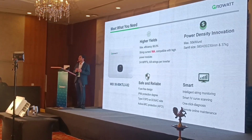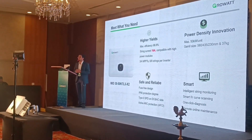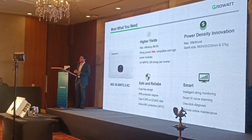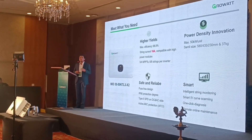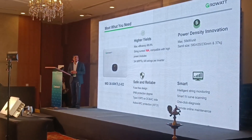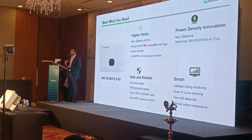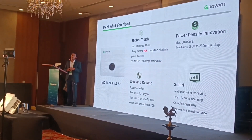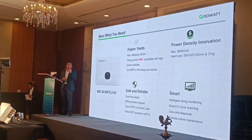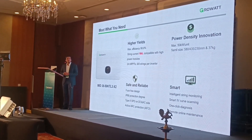Monofacial modules, bifacial modules, and high current modules are all coming with a current of 13 amperes and more. To cater to that market for C&I, we have come up with an inverter having a string current of 16 amperes. These options range from 33 kW onwards to a maximum of 50 kW, in two configurations: 33 kW and 36 kW come with three MPPTs, whereas 40 kW and 50 kW come with four MPPTs.